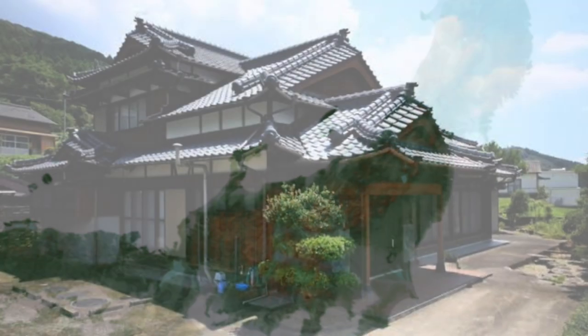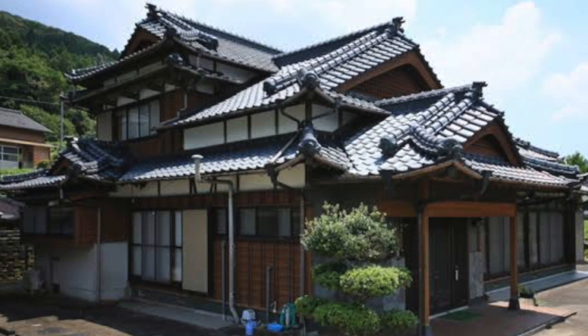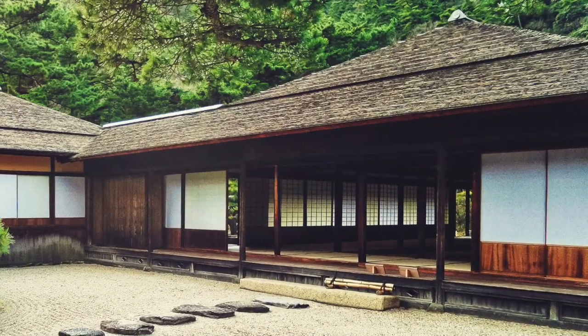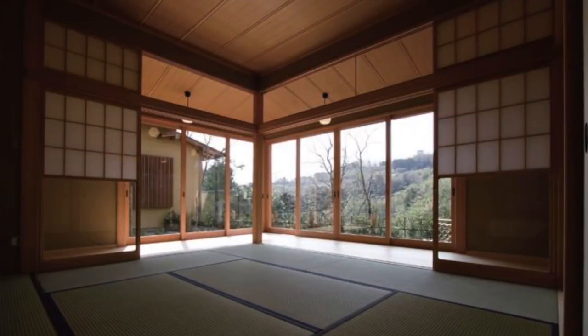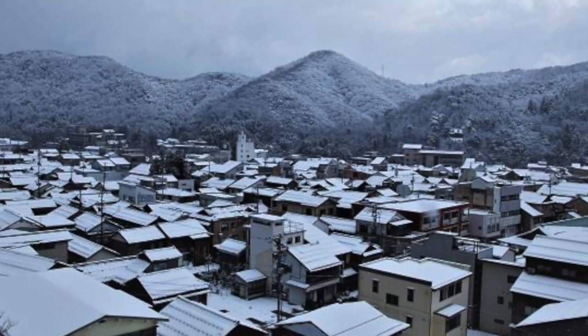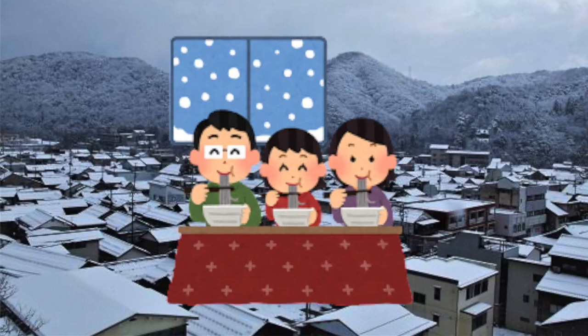Anyone who's lived in Japan knows that houses here are generally quite cold in the winter. Central heating is extremely rare and few homes are properly insulated. Traditional Japanese homes were built with summer in mind, so they could be easily opened up to let the wind flow through and keep everyone cool. As for winter, which can get pretty cold in most of the country, people kept warm by huddling around central sources of warmth like heated kotatsu tables or wood or gas-burning stoves.